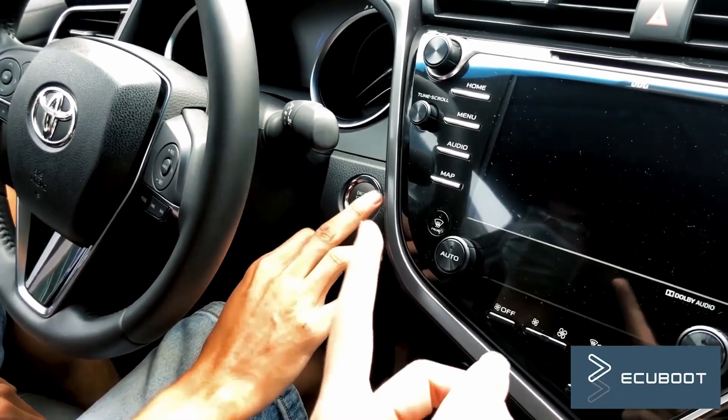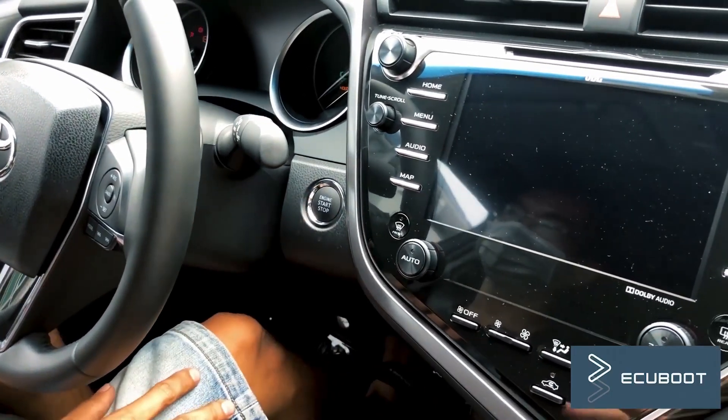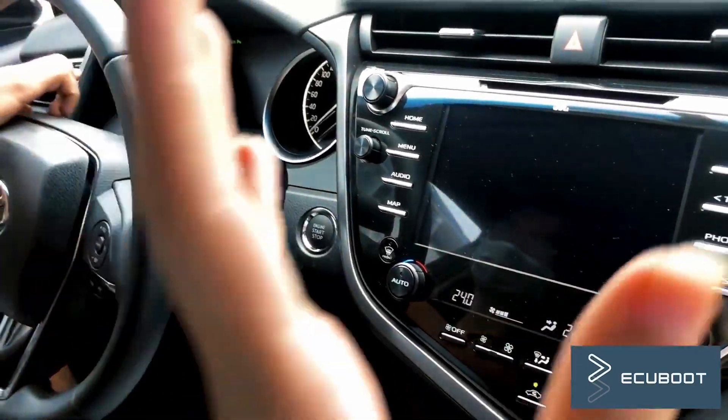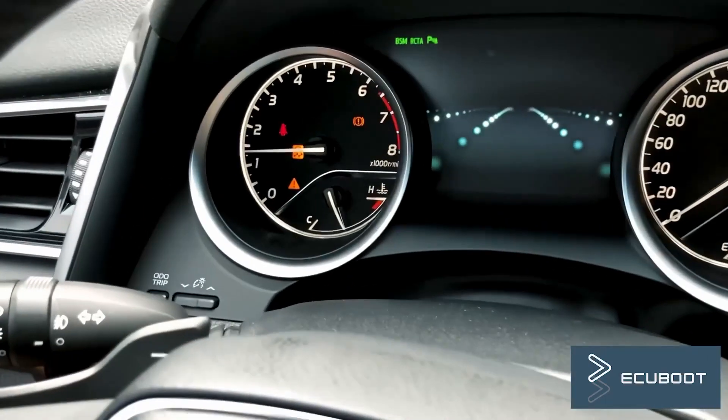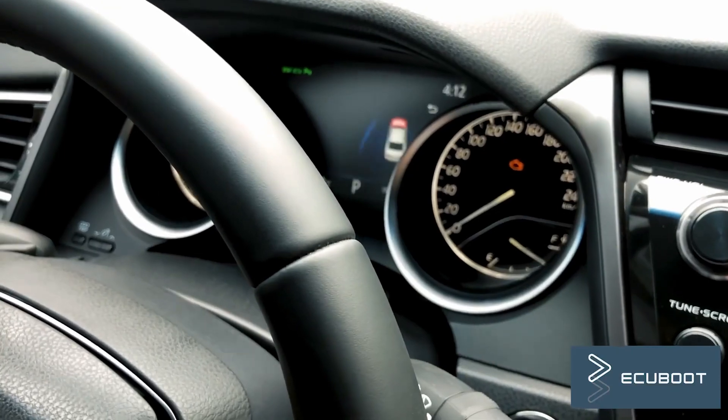This car hadn't been used for quite a long time, which resulted in the battery draining out. After replacing it, we've had various issues. To be more specific, the car's idle RPM is around 1500 to 2000, where it should be under 1000.